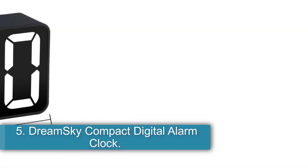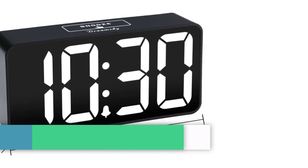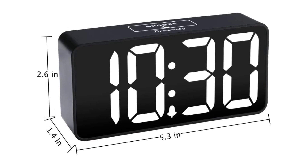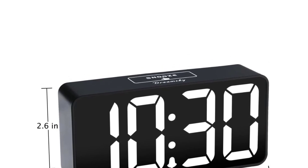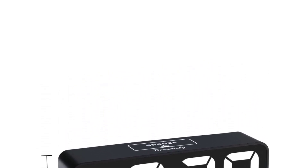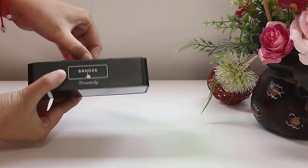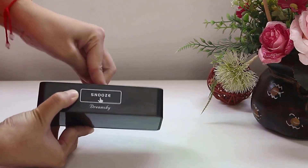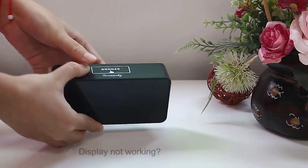Number 5: DreamSky Compact Digital Alarm Clock. If you're looking for an alarm clock that does a lot on the cheap, the DreamSky Compact Digital Alarm Clock is both an alarm clock and a USB charging station. Something that really stood out with this model is its enormous digital display — each number is two inches tall and stretches across the entire front of the clock. Even with mole-like eyesight, I could read this clock clearly from a distance without wearing glasses or contacts.